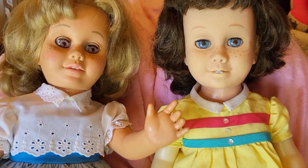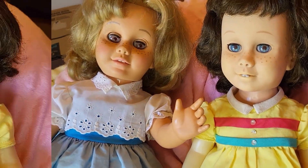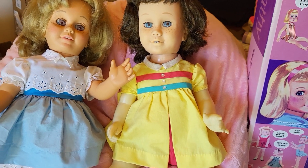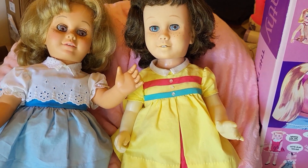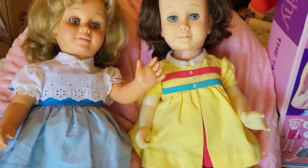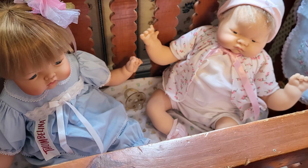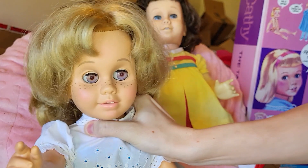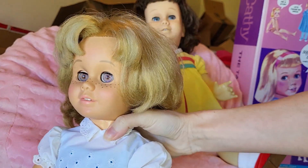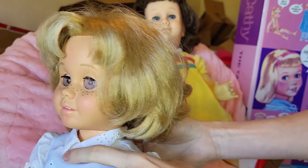Creepy or cute? Today we'll be delving into the topic of Chatty Cathy. I have my mom's vintage brunette Chatty Cathy from the early 1960s and I have my 1998 Chatty Cathy reproduction by Mattel. As I've discussed in other videos such as my Baby Deer Thumbelina creepy or cute, I've said that many people don't think dolls are cute unless they grew up with them, and such is the case with these dolls.